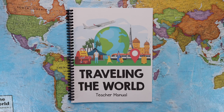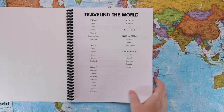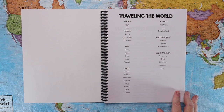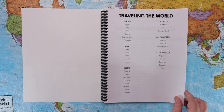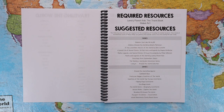The first step is the teacher's manual. The first page in the teacher's manual is the table of contents, which is going to tell you all 30 of the countries you will be traveling to. These countries are listed on the product page, so I'll list them in the description box below. Next we have the page that tells you the required and suggested resources.